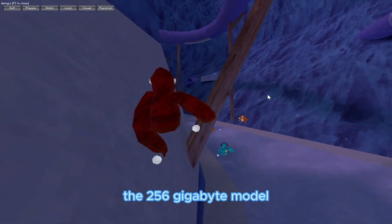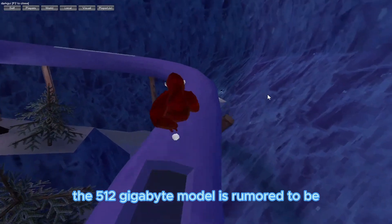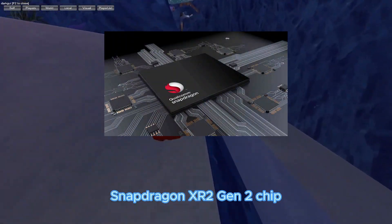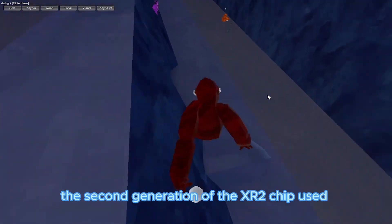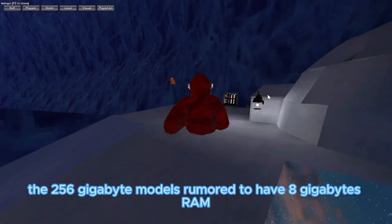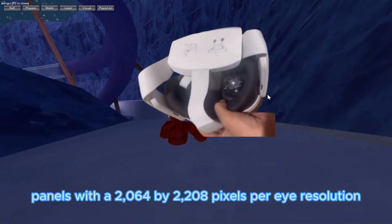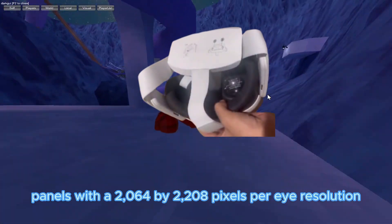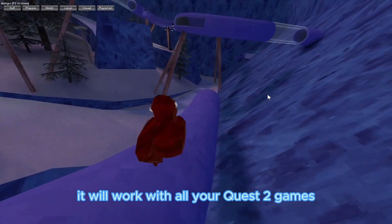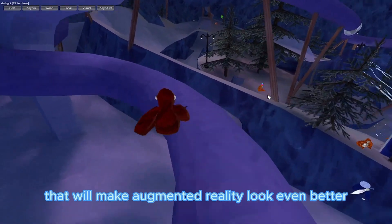Let's start with the specs and price. The 256GB model of the headset will be 500 US dollars, and the 512GB model is rumored to be 600-700 US dollars. The CPU is going to be the Qualcomm Snapdragon XR2 Gen 2 chip, the second generation of the XR2 chip used in the Meta Quest 2 right now. The 256GB model is rumored to have 8GB RAM, with the 512GB model rumored to have 12GB. The headset will have LCD panels with a 2064x2208 pixels-per-eye resolution. The refresh rate will still be 120Hz, just like the Quest 2, and it will work with all your Quest 2 games. The headset will also have full-color passthrough with a depth sensor that'll make augmented reality look even better.